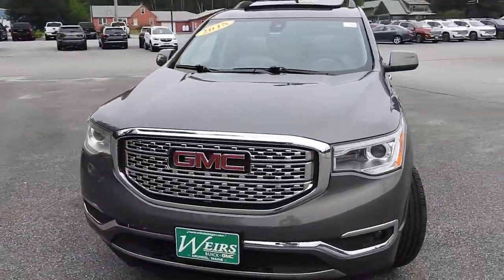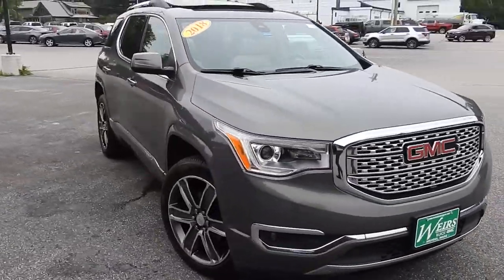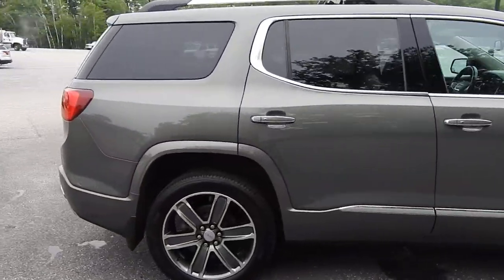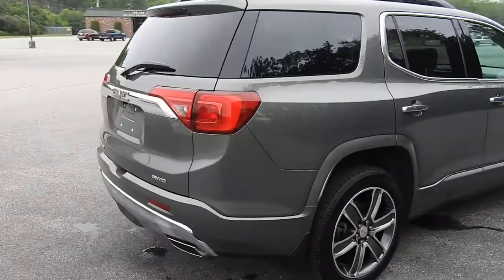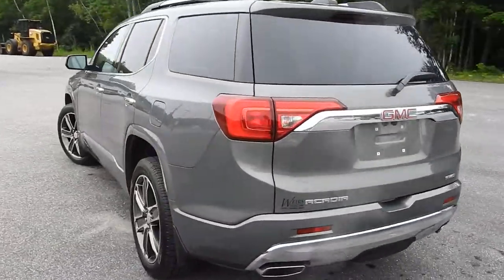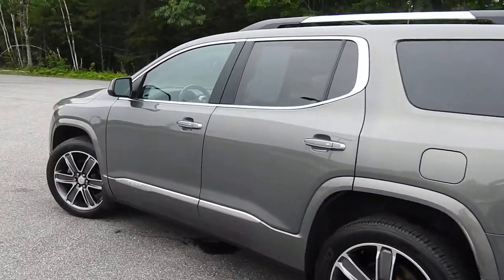Good morning over here at Weir's Buick GMC Route 1 in Arundel, Maine. I just want to do a quick walk-around video on this 2018 GMC Acadia Denali all-wheel drive that we have here on the lot. The Acadia is still available, was a recent trade, with a little over 56,000 miles on it.